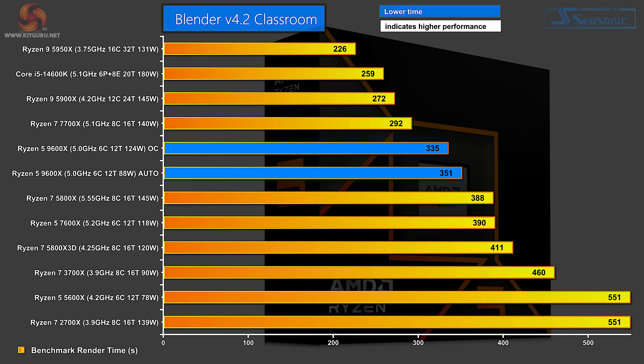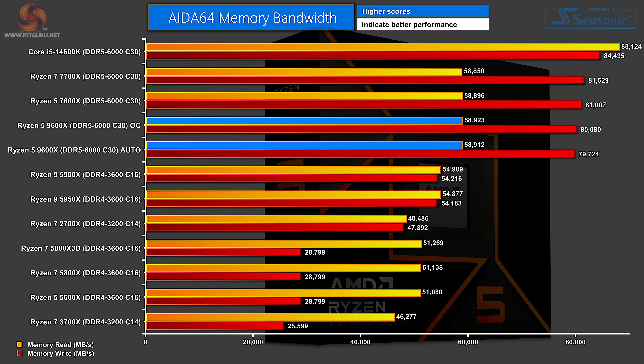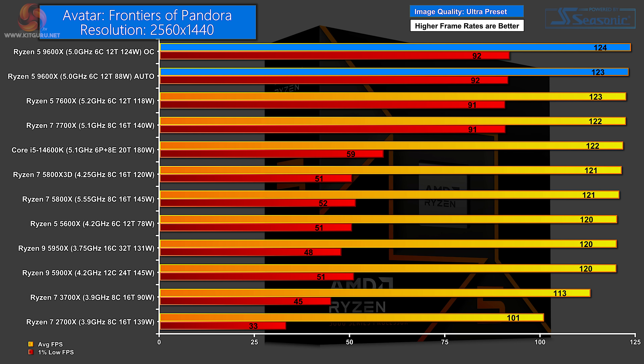In Blender 4.2 classroom test, the fastest processor thanks to pure grunt is the Ryzen 9 5950X, with the Core i5 close behind, and the Ryzen 5 9600X a few places down — the overclocked version faster than auto as expected. In 7-Zip version 24, the Ryzen 5 sits in the middle of the chart. In AIDA64 memory bandwidth — clearly about memory type — using DDR5-6000 with the Ryzen 5 it performs well. In 3DMark Time Spy, this is the overall score so the RTX 4080 is playing a huge part; the Ryzen 5 does perfectly okay but sits just below the middle of the chart.